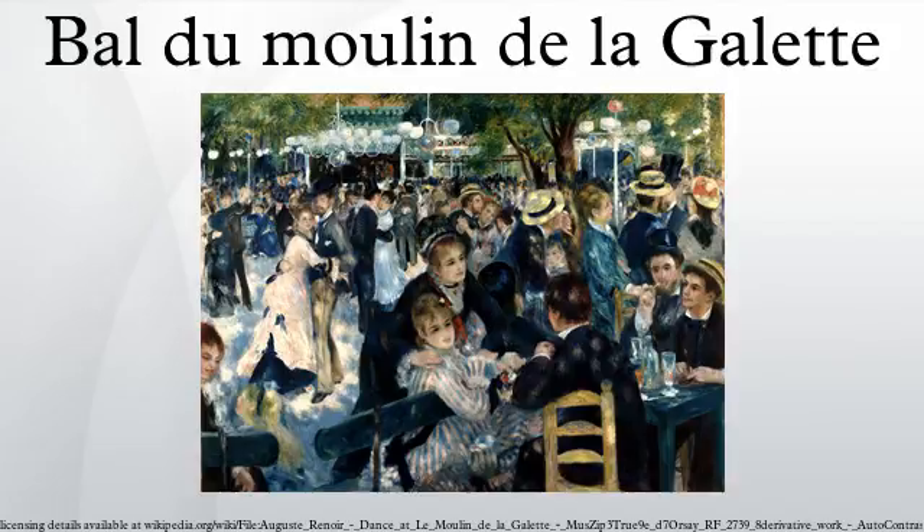One is presumably a copy of the original, but it is not known which is the original. It is not even known which was the one first exhibited at the Third Impressionist Exhibition of 1877, because although the painting was catalogued and given favorable attention by critics, its entry did not indicate the size of the painting — information that would serve to identify it.